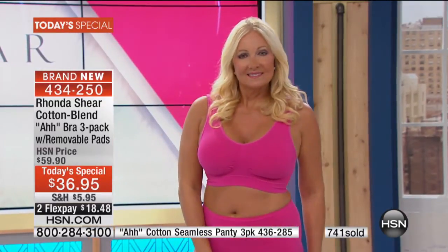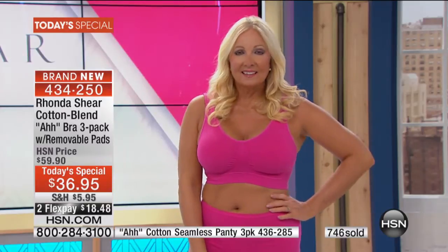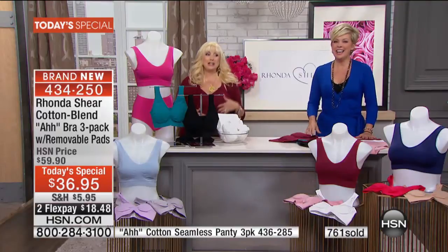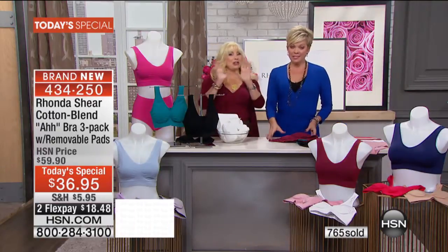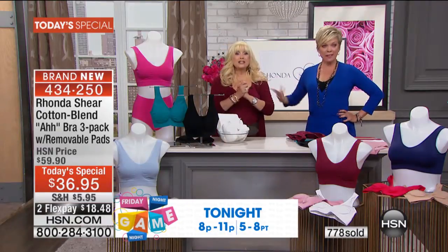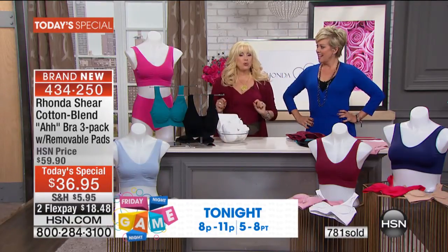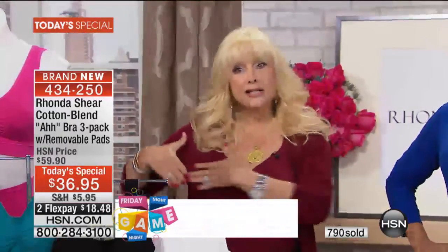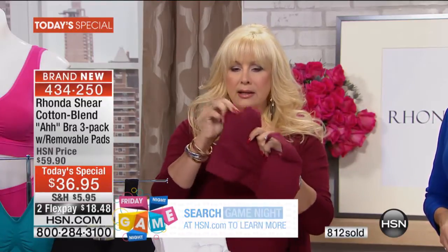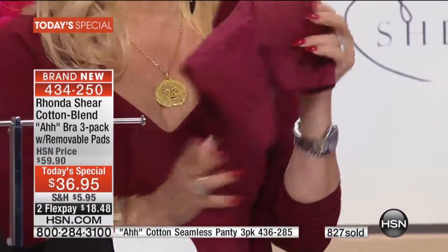A small investment to make your bust line look its best. With the pads, here's a little tip: one side is smaller than the other — what do you do? You've got pads and you're getting three sets of pads. You can take out one pad and put it on the other side where you need a little extra help. These are little tricks that I get asked about all the time. You're creating your own bra.